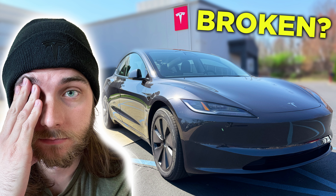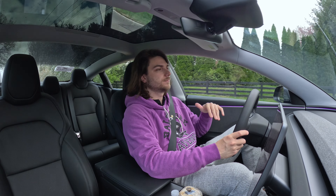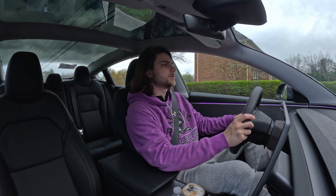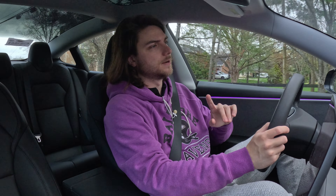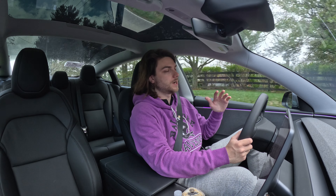If you guys have watched my previous video, when I talked about my first experience at the Tesla Service Center, overall it was great — they replaced some parts and fixed some things, didn't fix other things that I wish they would have. But overall the experience was pretty positive. That being said, when I got my car back I noticed a couple things that were wrong again, so I had to immediately make another service appointment.